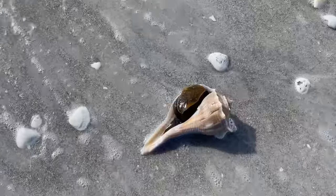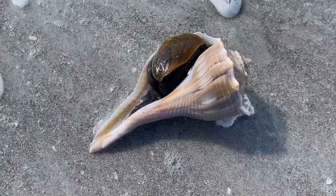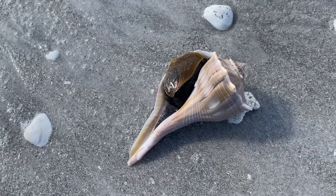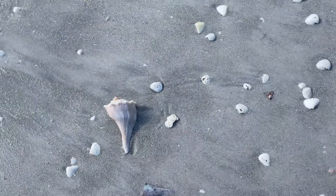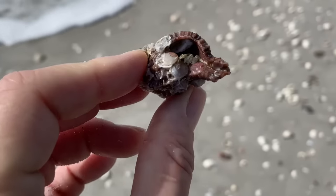This lightning whelk — the critter is in there. That is a live lightning whelk, happily doing its thing. Probably not so happy — it's upside down. I'm going to flip it over. A bunch of us shellers saw it and just kind of left it alone. I'm just going to turn it over on its side and keep moving.